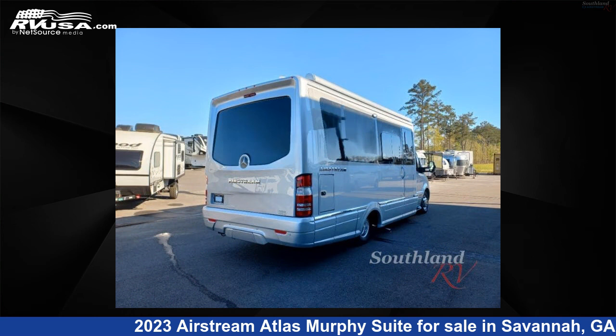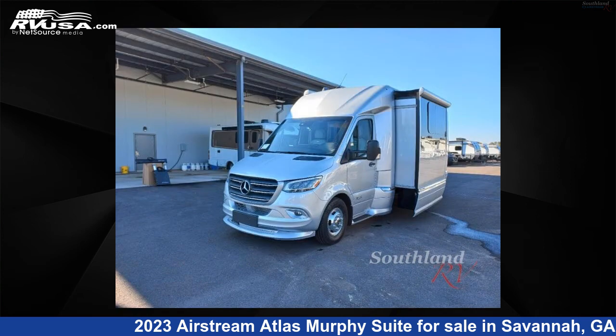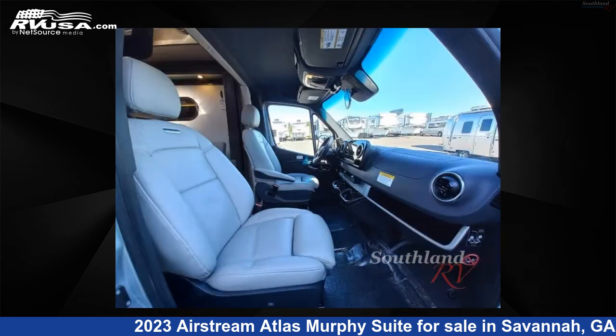This new Airstream is 24 feet 0 inches in length and features one slide-out, a modern grige, formal black, Tommy Bahama special interior, sleeps two, and 20 gallons fresh water capacity. The floor plan layout of this Class B features a Murphy Bed and Rear Bath.